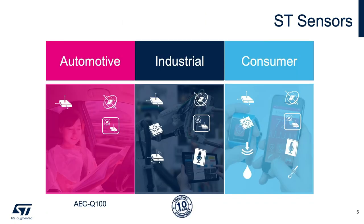From a sensor product portfolio perspective, ST supports customers across three key market verticals: automotive, industrial, and consumer. Automotive features AEC-Q100 certified motion sensors such as accelerometers, gyros, and IMUs. Industrial offers motion sensors with 10-year longevity plus microphones. The consumer-grade portfolio is a growing product line featuring the latest motion, environmental, and acoustic sensors.